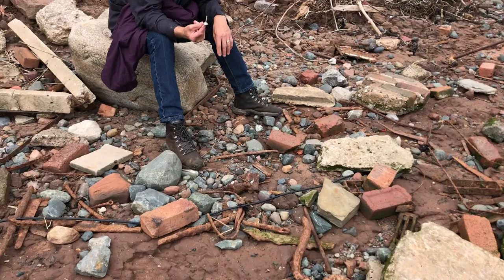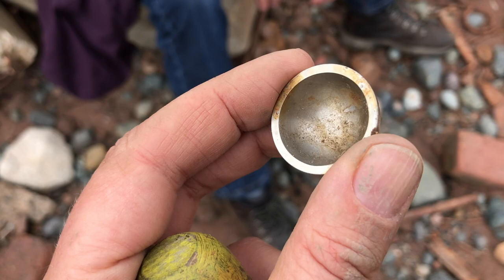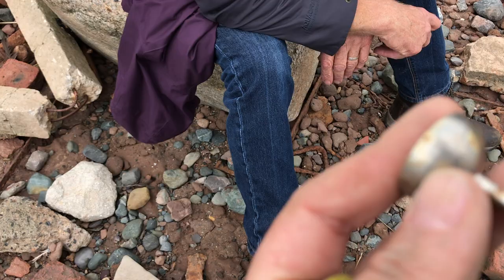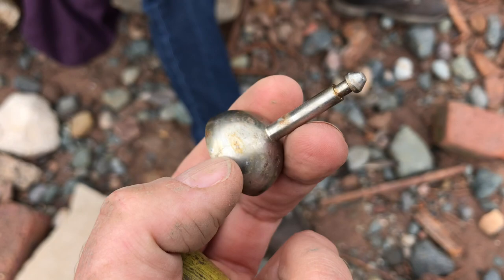Dad says he's got something — let's have a look, what's it gonna be? That's cool and weird — no idea. I'll keep that as a little weird object, thanks Dad. Not really sure what that is — I've had some suggestions. If you know, please tell me in the comments, even just a guess — it's a mystery to me.